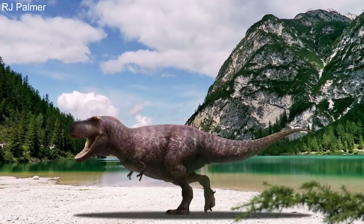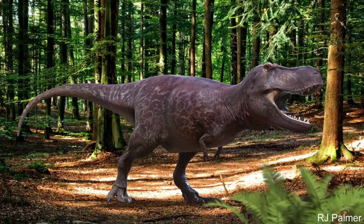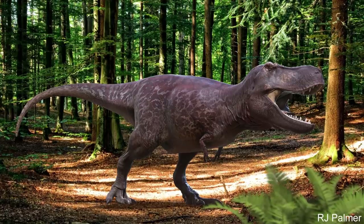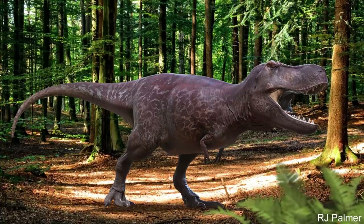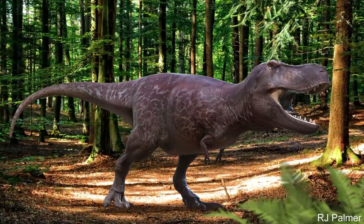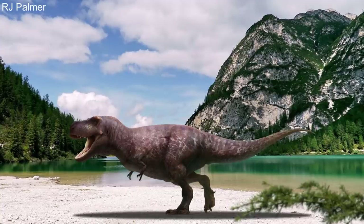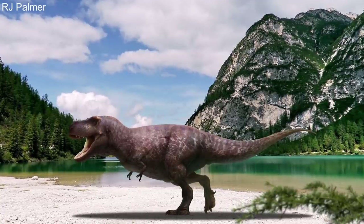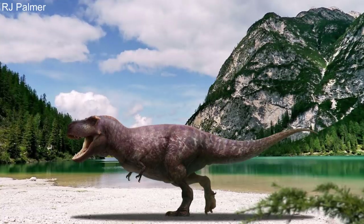So the mystery of what T-Rex used their little arms for isn't completely understood. But what is for sure is that they were definitely overshadowed by these creatures' giant skull and infamous bite. Perhaps in the future, new fossil discoveries may reveal a hidden major purpose of the iconic T-Rex arm. But it is also possible that they had no major role in their lives, other than maybe for little tasks like helping these beasts get off the ground after sleeping.